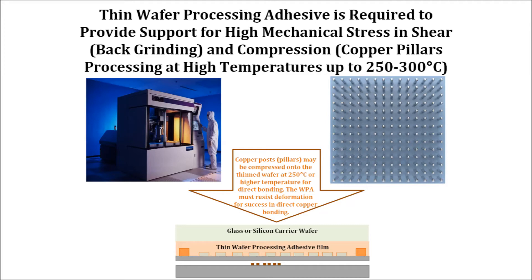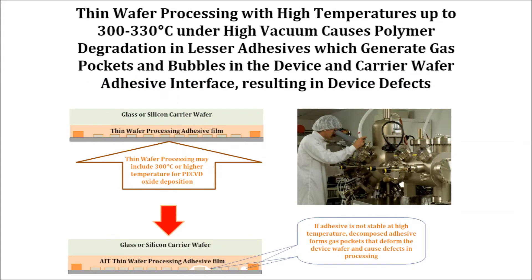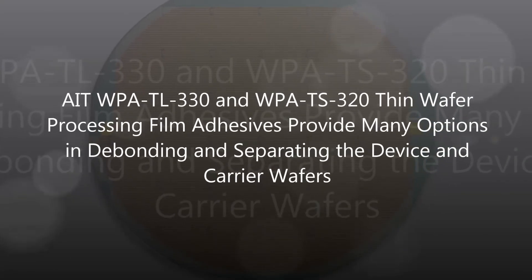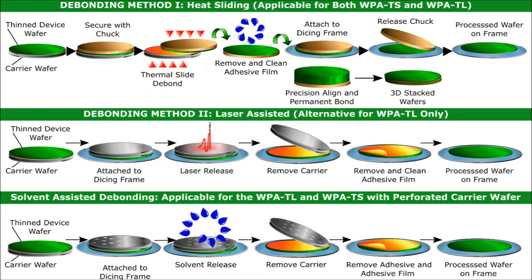WPA-TS-320 and WPA-TL-330 provide choices for different thin wafer processing requirements with Tg of negative 55 degrees C and 175 degrees C respectively. High temperature stability is engineered into the molecular structure of thin wafer processing adhesive film from AIT, with 0% weight loss when exposed to 320 to 330 degrees C for 60 minutes at atmospheric conditions or under high vacuum and accelerated oxide deposition. This results in no voiding or delamination along the bonding interfaces to cause defects in thin wafer processing.